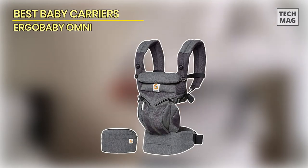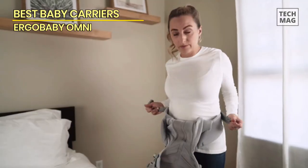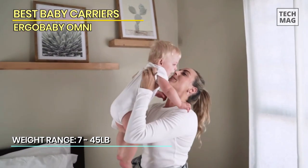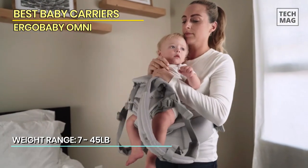Best Baby Carrier: Ergobaby Omni. Finally, we have the Ergobaby Omni. This newborn-ready Omni 360 Cool Air Mesh is an all-in-one carrier with all the carry options and the best ventilation to keep you and the baby cooler.